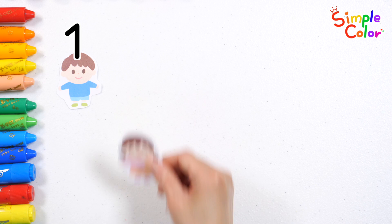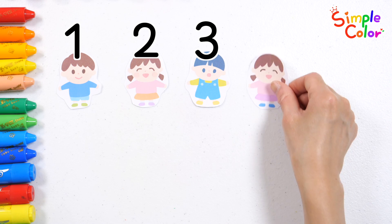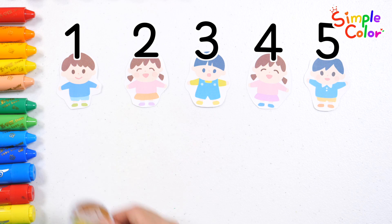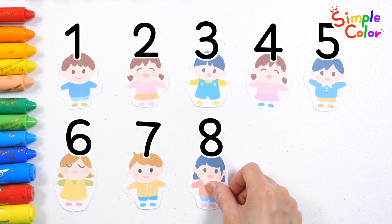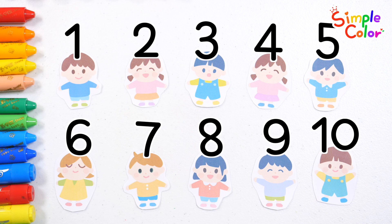1, 2, 3, 4, 5, 6, 7, 8, 9, 10. 10 friends in total. Good job!